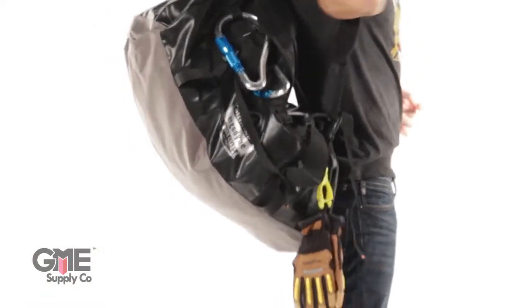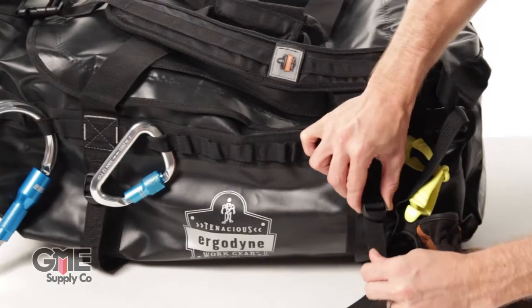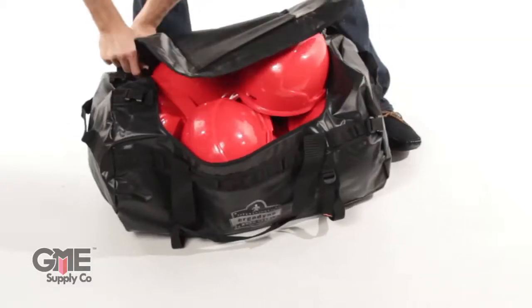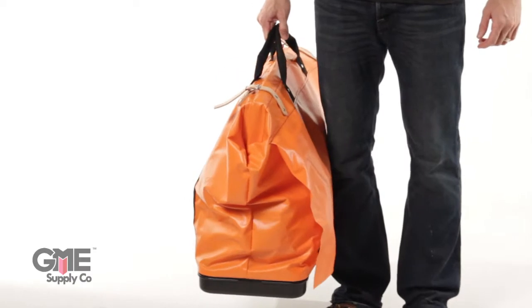There are gear loops along the outside of the bag and compression straps to cinch things down. The small fits 11 hard hats, the medium fits 14 and the large 18. Last is the 5180 extra large nylon equipment bag from Klein Tools.